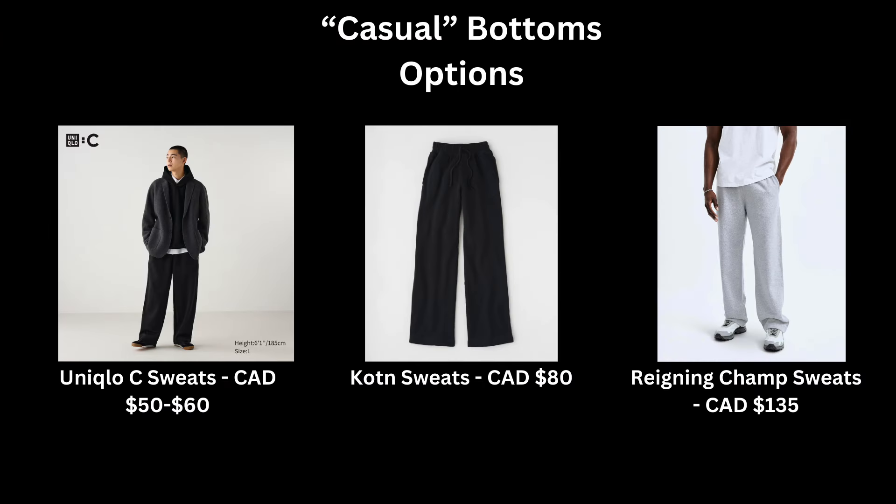Now let's talk about bottoms. For my casual choice, it's sweatpants — you cannot go wrong with a pair of sweatpants. I like mine uncuffed, just draped along the shoe. I would not pair these with a fancy pair of derbies or a blazer. I could wear these with my Birks and my Solomons, but not with my Ore NYC Stavio Derbies. For recommendations, check out the Uniqlo C ones and the Cotton ones if you need a new pair.